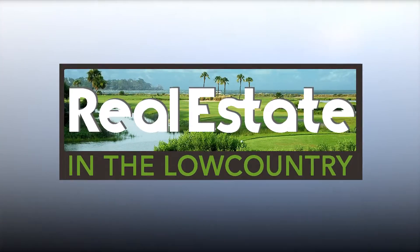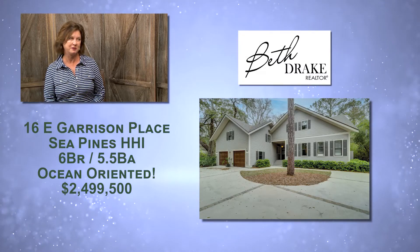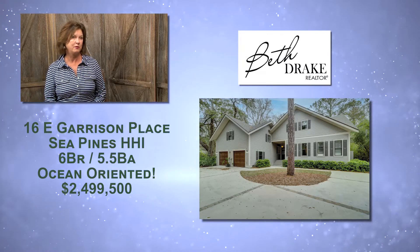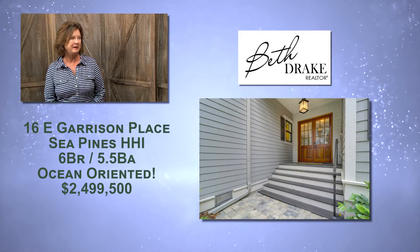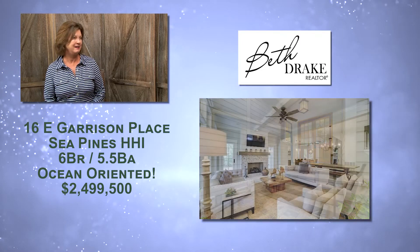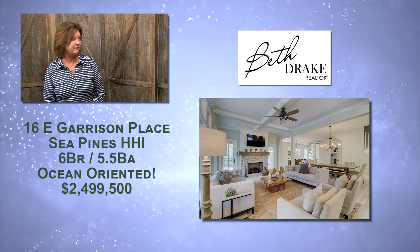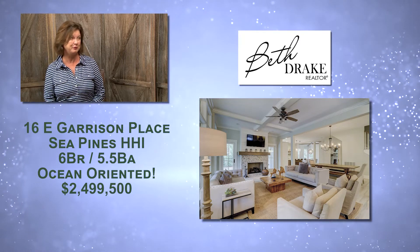This is a great listing located in Sea Pines. It was built in 2017 — six bedrooms, five and a half baths. It's just a short walk to the beach; in fact, the beach path is right behind this home. It's not far at all. You can tell from the photos it's very open, and it has nice luxury vinyl flooring, which is perfect for the beach because it's waterproof.